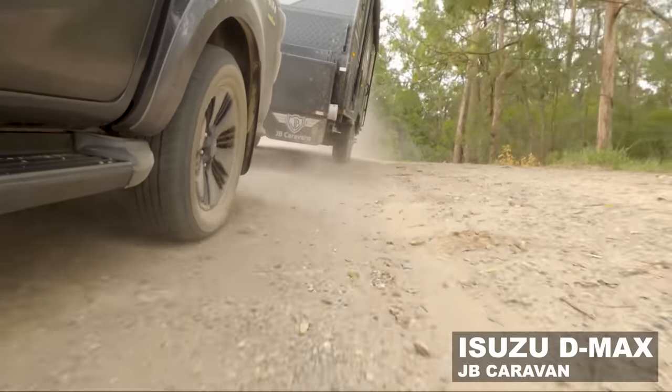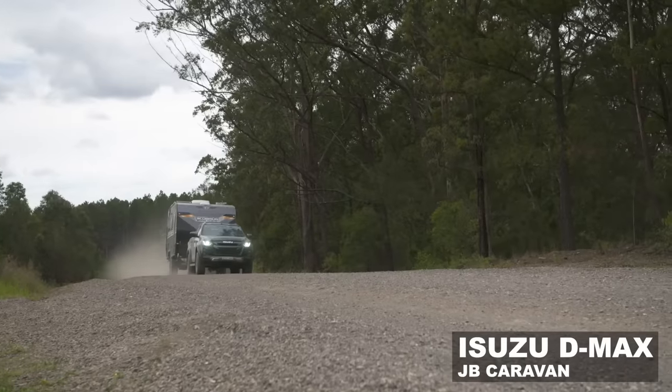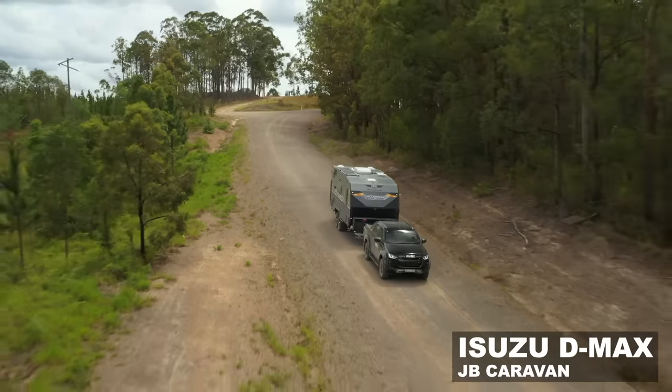With the caravan behind the D-Max, you certainly know it's there. It's a very heavy van and it feels like it's pushing this vehicle around a little bit. Same story with the Ranger — it's just a heavy van, and I don't think these dual cabs are designed to tow three to three and a half tonne. It's simply not designed to do that safely. On the flat it's not too bad — stiffen the rear suspension up, put some heavy-duty springs in it and you could get away with it, but would you really want to tow this van right around Australia? I don't think it's the right tow vehicle for that sort of load.